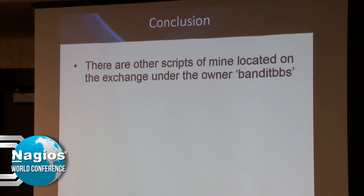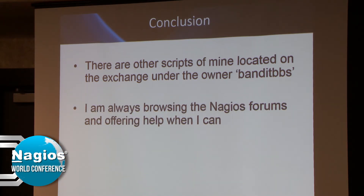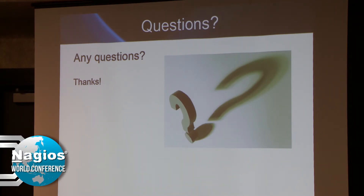There are other scripts of mine on the Exchange — just look for the user or owner Bandit BBS. I'm always browsing the forums and offering help when needed. I still keep up with the scripts I have on the Exchange even though I don't use them anymore at my current job. There are also a few other things on my personal site that was linked earlier in this presentation. But that's about it — right on time.